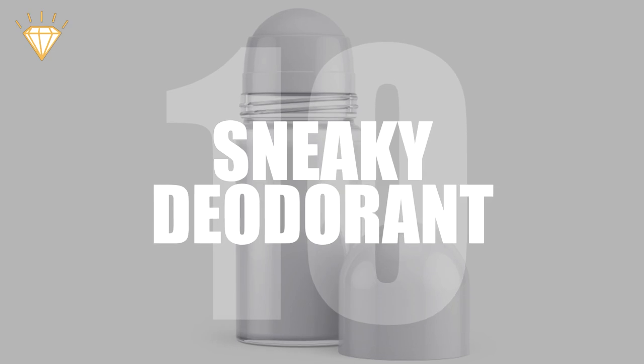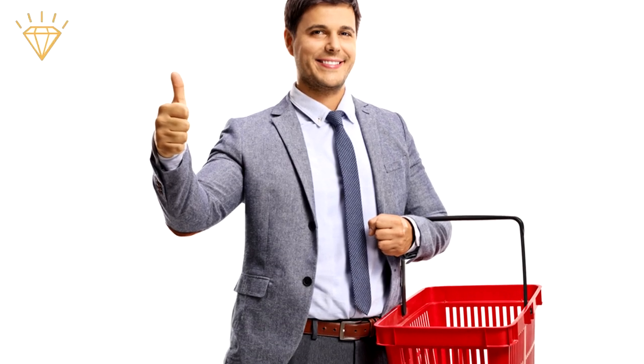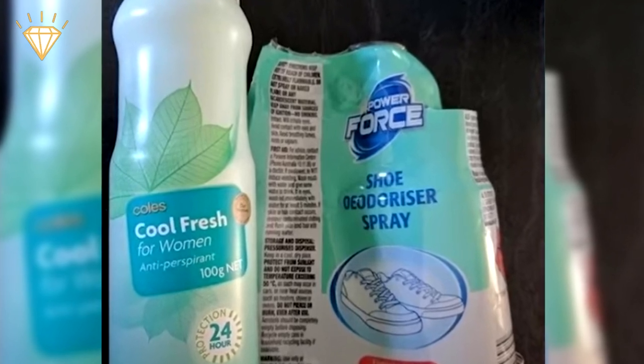Number 10: Sneaky deodorant. After forking out for expensive shoe deodorant, thinking that it's a specialised product, you can't help but feel cheated to discover that it's just an unpopular antiperspirant that they've rebranded.